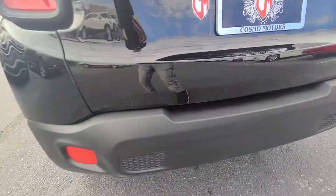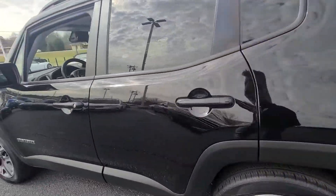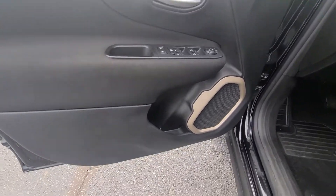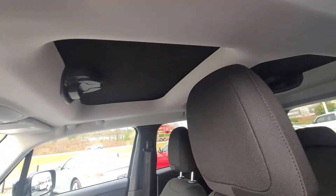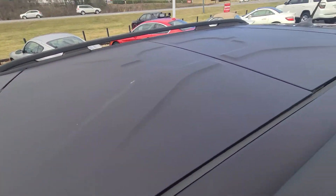Backup camera. Show you the inside here — I love the little Jeep logo in the seats, it's super cool. Little sunroof.